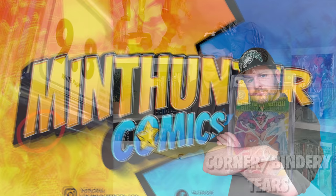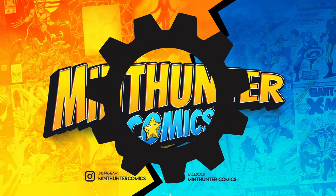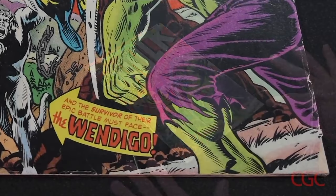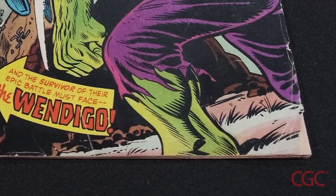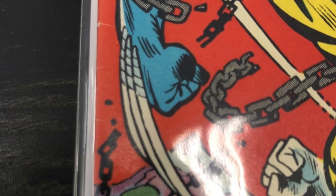Hey guys! Remember when I made a video discussing which flaws in a comic CGC will often let slide, allowing for a still perfect 9.8 despite some negligible issues? Well today I thought we'd switch gears and discuss the comics with specific flaws that make you really want to avoid sending to CGC for danger of receiving a super disappointing grade.